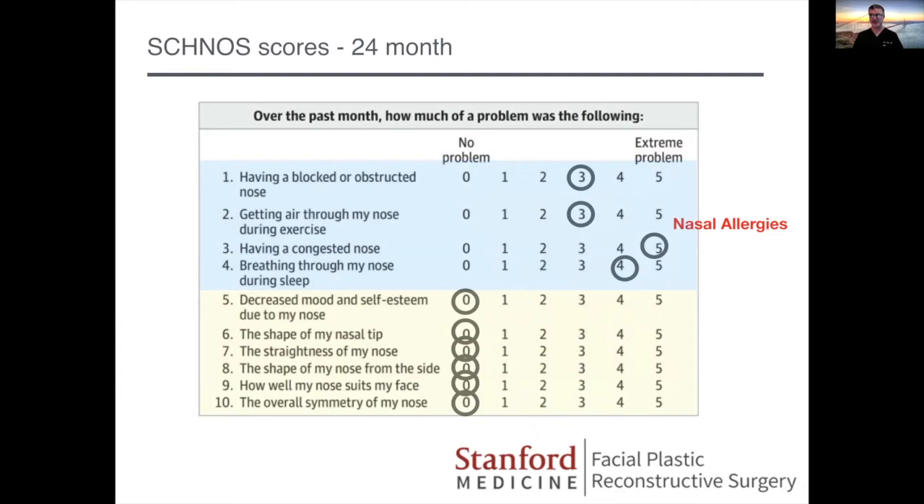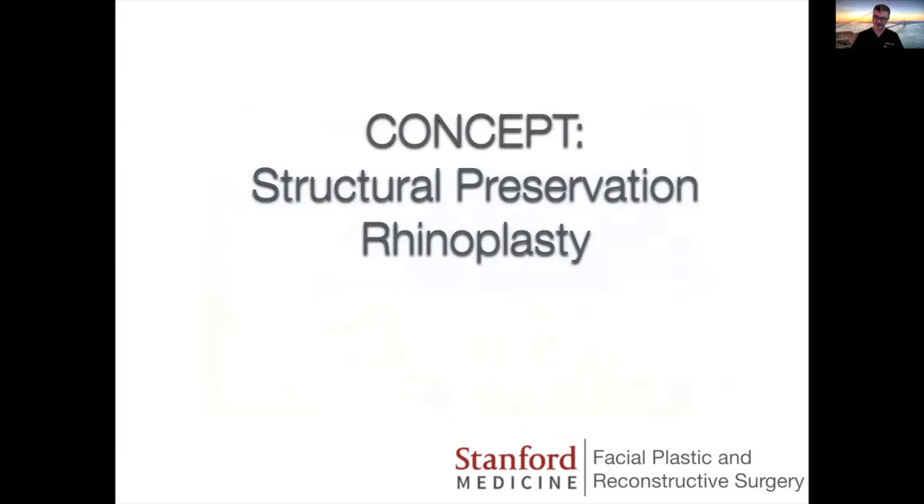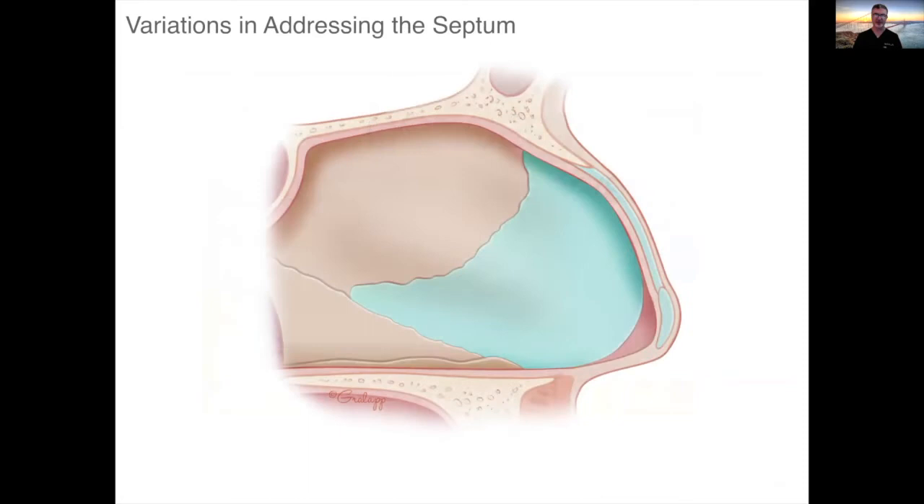I'm going to show the SCHNOS data for every single patient for whom I have it when I show results, in addition to what you see with the pictures. So let's get into this concept of structural preservation. A lot of the variations with dorsal preservation rhinoplasty have to do with how you treat the septum. With regards to the bones, there are really two methods — push down and let down.